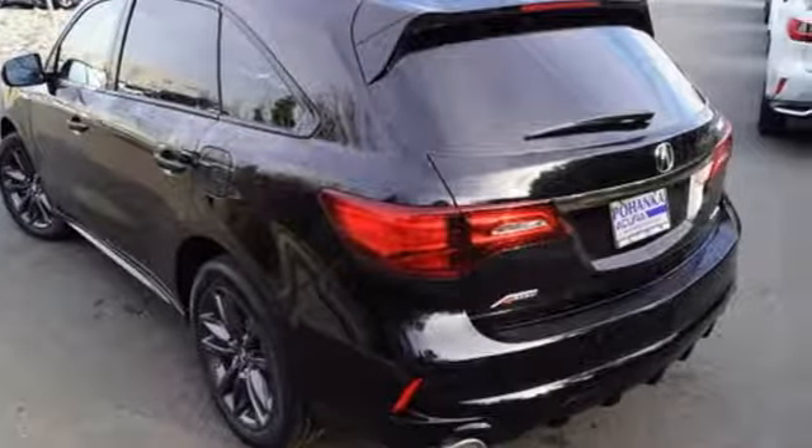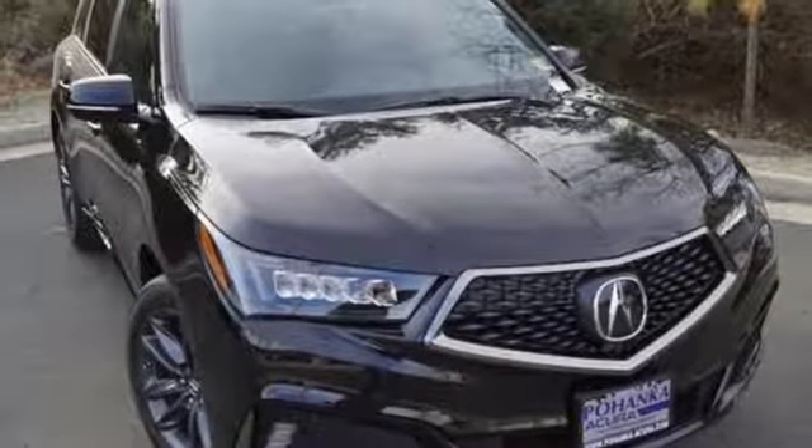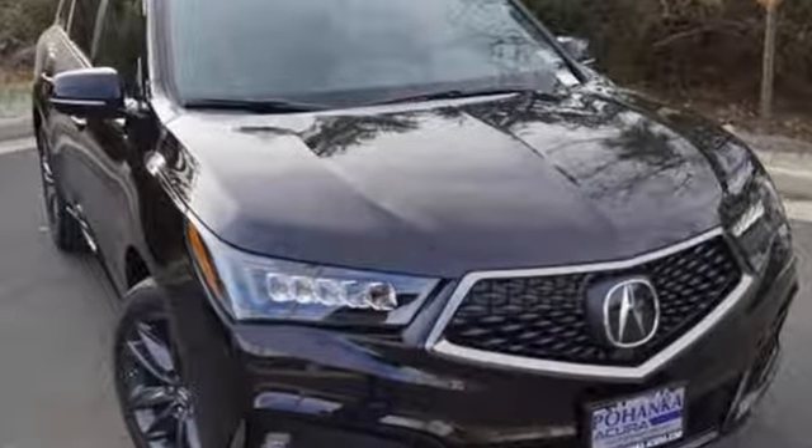Acura believes if there's a better way, take it. Someone's going to drive this fantastic vehicle off the lot — should be you. Test drive it today.